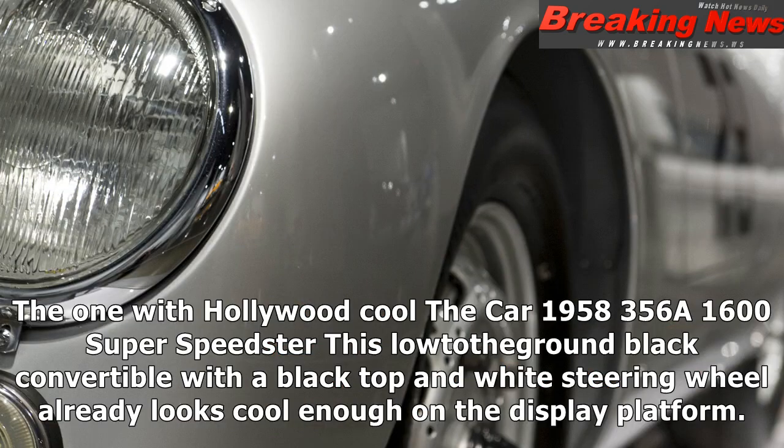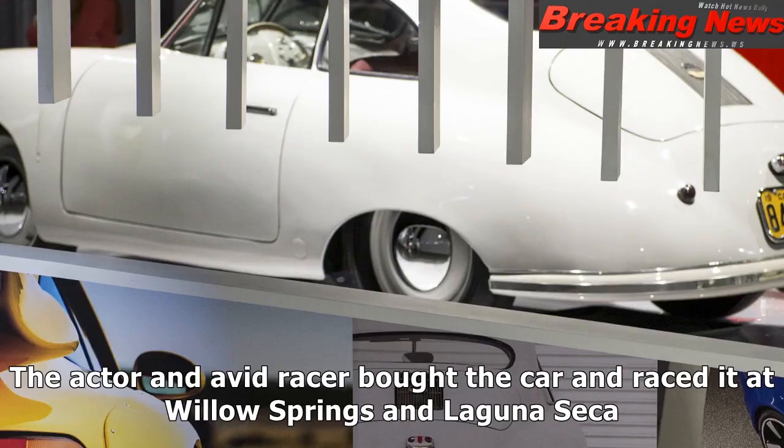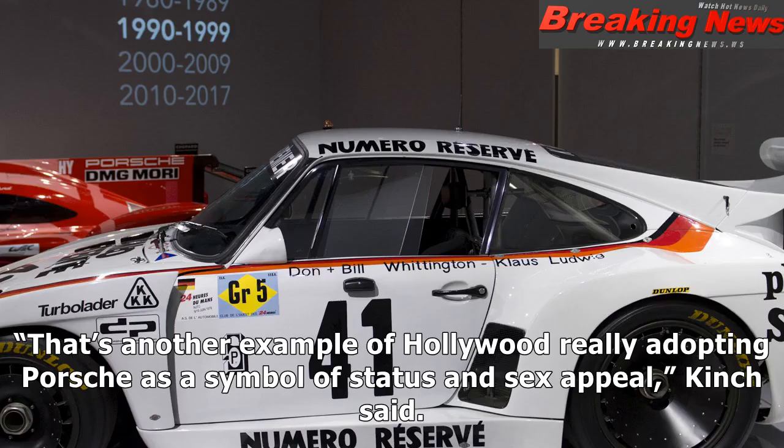The one with Hollywood: the 1958 356 A1600 Super Speedster. This load of ground black convertible with a black top and white steering wheel already looks cool enough on the display platform. But it becomes even cooler when you find out that it was owned by the king of cool, actor Steve McQueen. The actor and avid racer bought the car and raced it at Willow Springs and Laguna Seca. That's another example of Hollywood really adopting Porsche as a symbol of status and sex appeal, Kinch said.